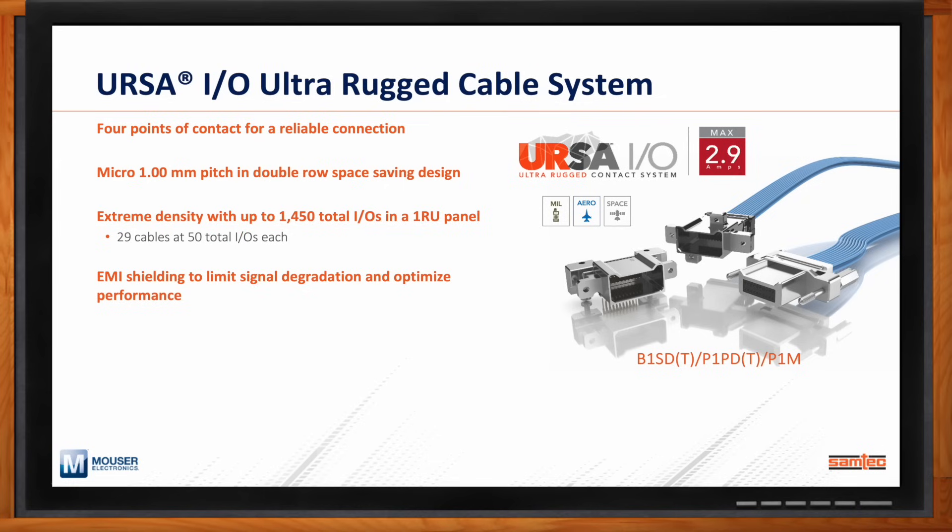The shielding helps limit signal degradation and optimize performance. There are captive panel screws and strain reliefs for attaching connectors to both PCBs and panel-mount solutions. URSA-IO offers both cable-to-cable and cable-to-board solutions for mil-aero, aerospace, and other rugged computing applications, with current carrying capability of up to 2.9 amps per contact in a single pin — overall a very diverse, rugged, wide-ranging interconnect solution.